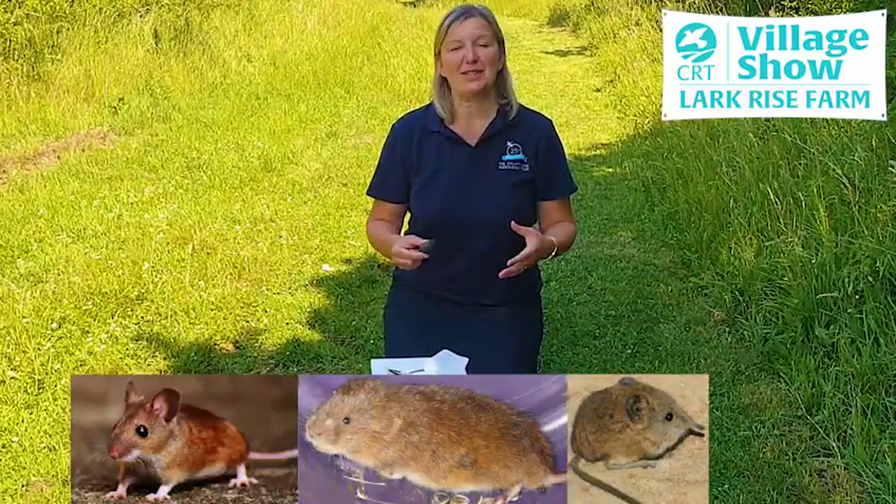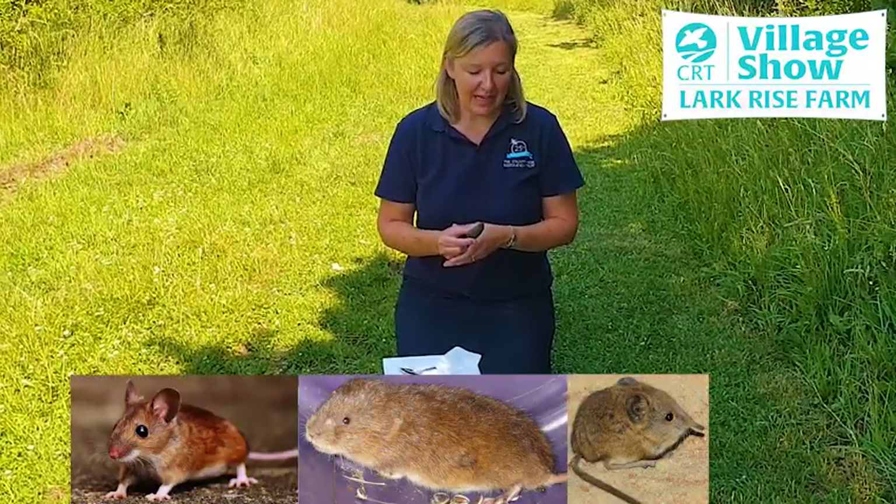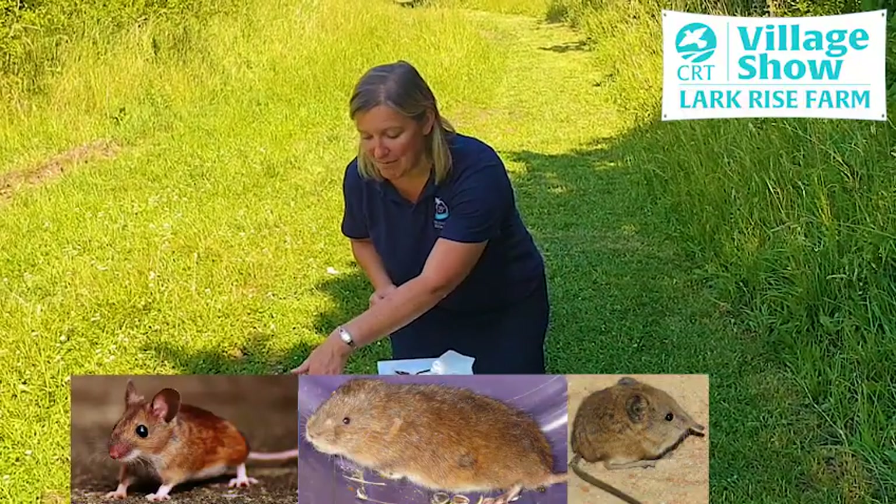Barn owls are raptors, so they're meat-eating birds, and some of their favourite meals include shrews, voles and mice.